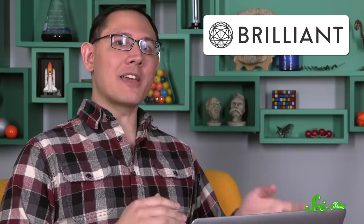If you'd like to try out Brilliant yourself, you can go to brilliant.org/scishow, and the first 200 people to sign up will get 20% off their annual premium subscription. You'll be helping SciShow while you learn, so thanks for doing that.